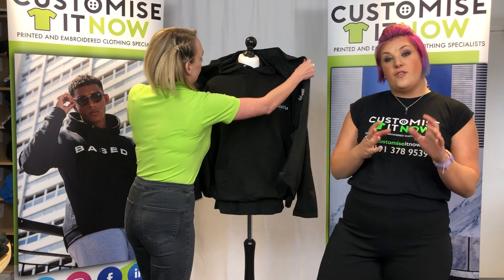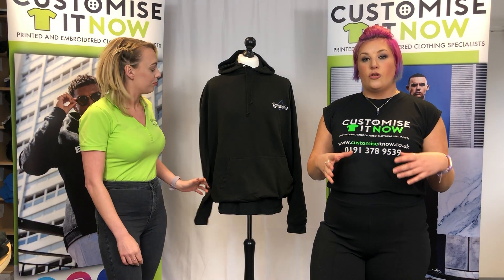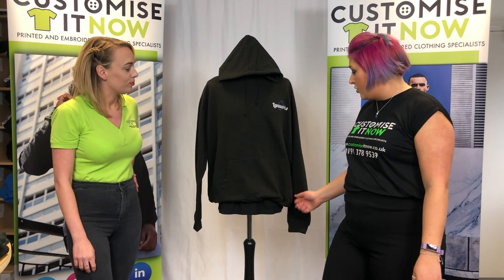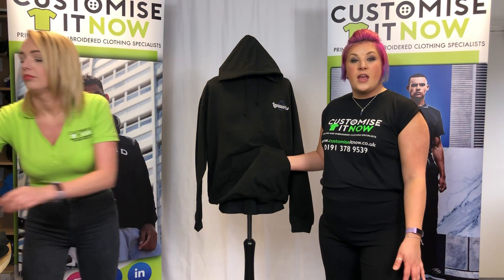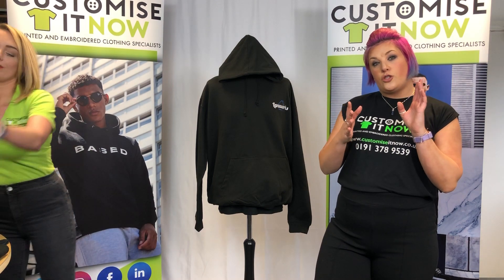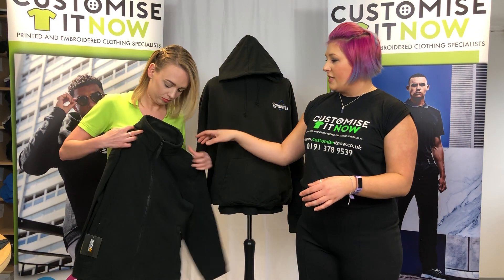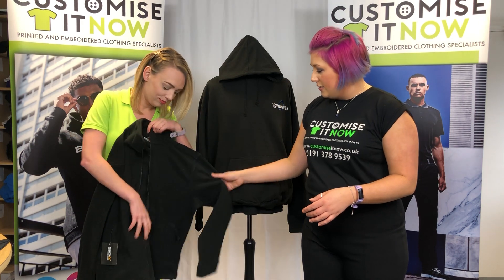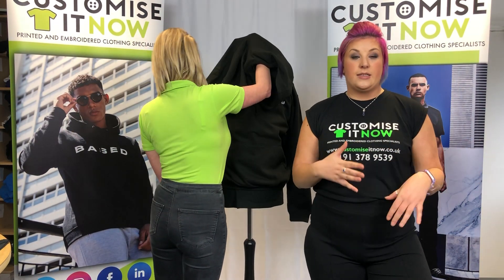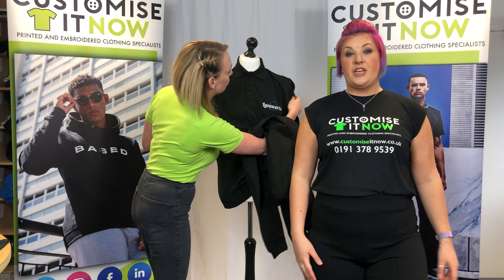Next we're going to talk about the sweat options — you get three in total and you can mix and match. The first option is a standard hoodie, which comes in loads of colors and has a kangaroo pocket. There's also a zip-up hoodie, which is the same but with a zip. Then you've got the sweatshirt and the fleece — this is a Regatta fleece with zip front and zip pockets. You can choose three in total but you can mix them: one hoodie, one zip hoodie, one sweatshirt, or two fleeces and a sweatshirt — it's completely up to you.